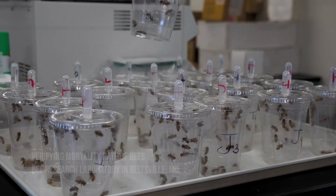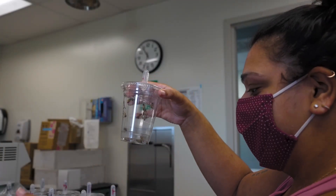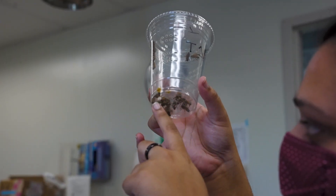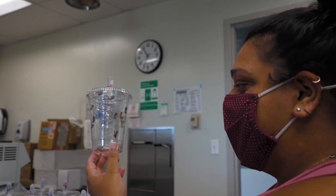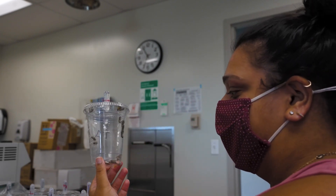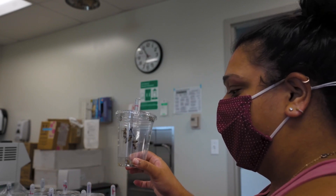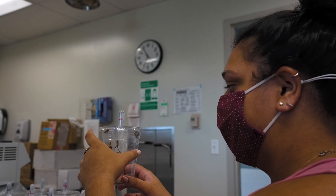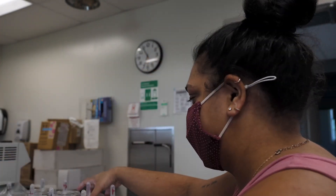I'm just checking the mortality of these bees. We'll go through every cup and we'll see how many are dead on the floor, how many look sick. And then based on how many are dead and how many are getting a little sicker, we'll make assessments on what we're feeding them. So we're testing different chemicals to see how they affect the bee and if they help reduce the virus.